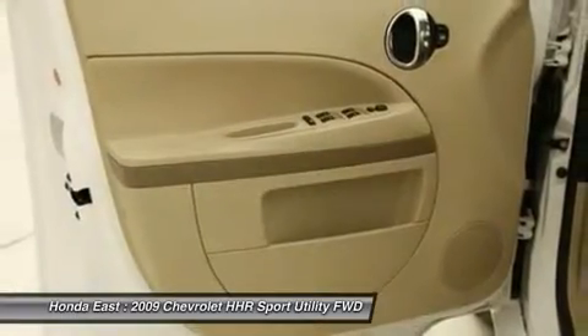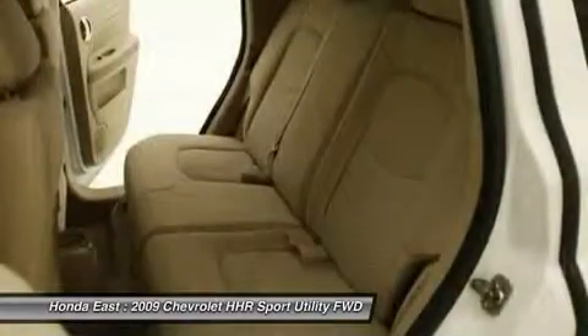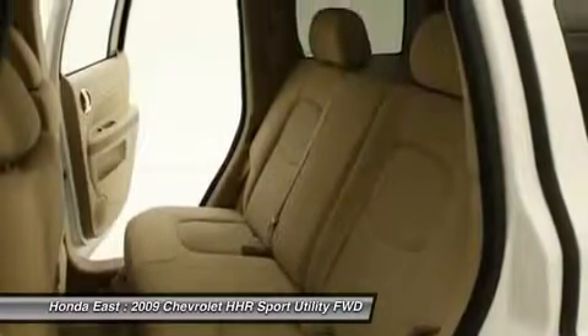Carfax note: a minor accident is noted on the Carfax report. The vehicle has been thoroughly inspected by our service department and confirmed to have been repaired back to factory specifications.